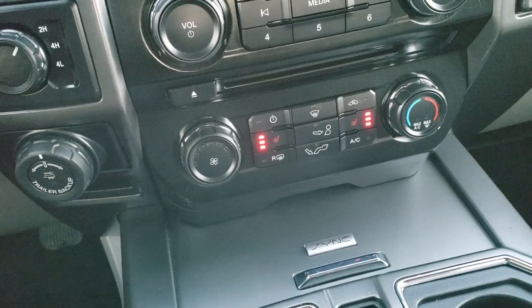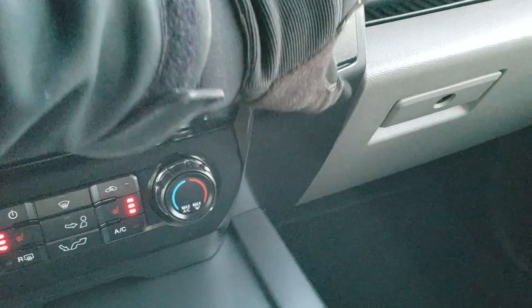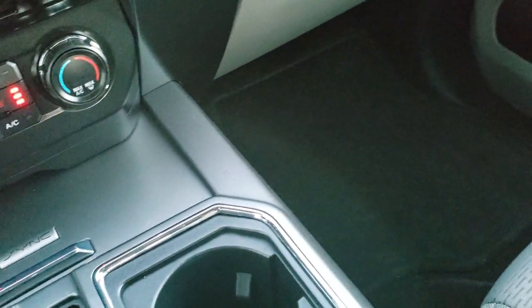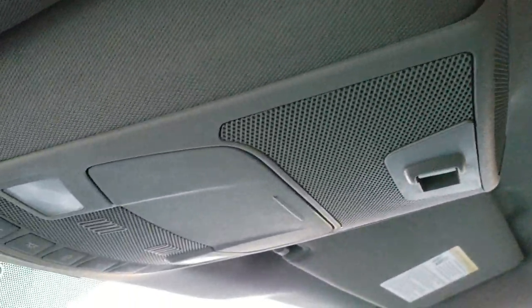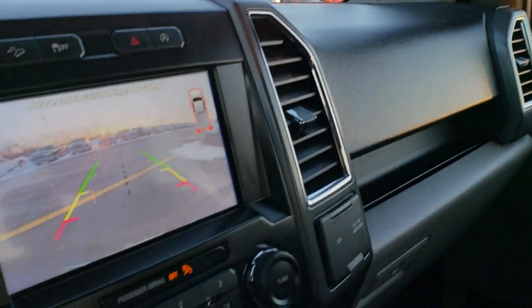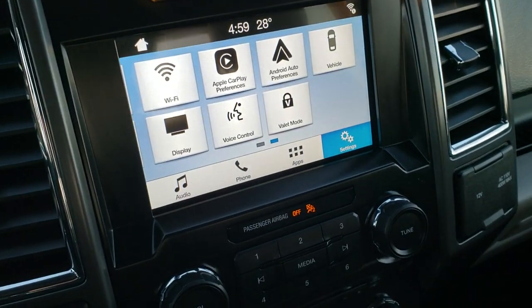It does have heated seats. Climate controls and radio controls are there as well. 110 volt, 400 watt plugin, and the SYNC system for your Bluetooth cell phone. Passenger seat — no rips or tears on that. The headliner is in excellent shape on this truck. Power sliding rear window. Map lights. The backup camera shows up right on the radio — pretty nice system there.